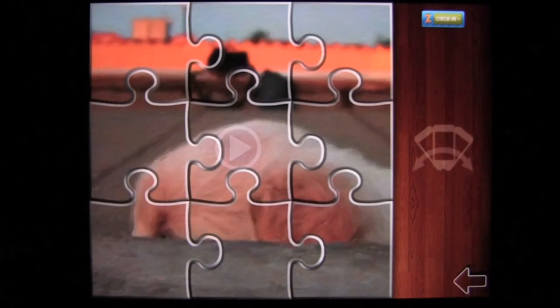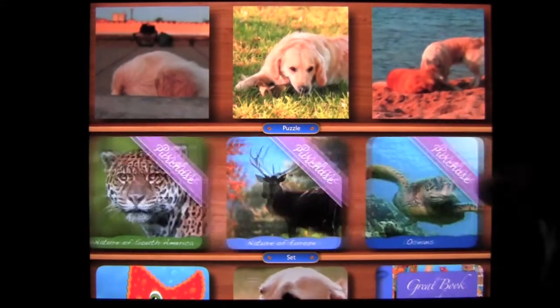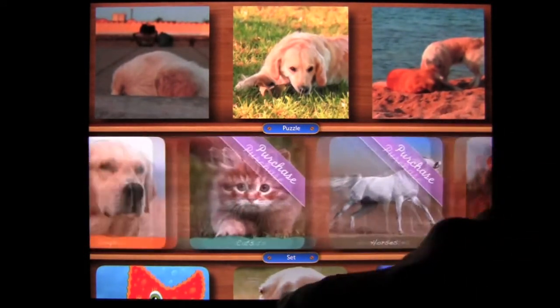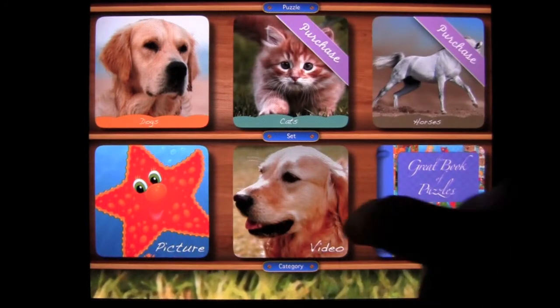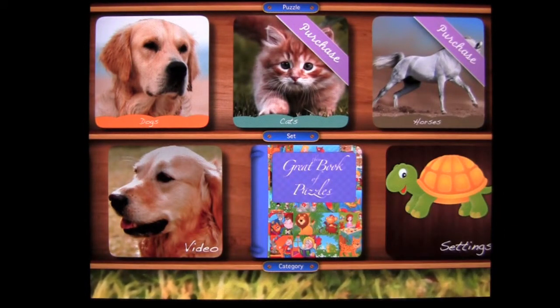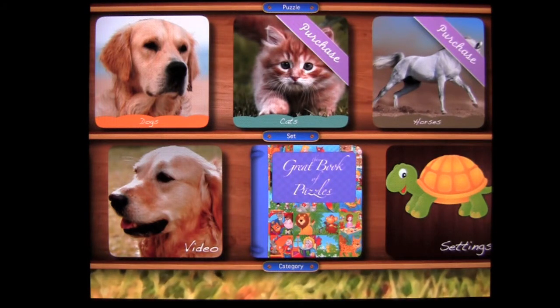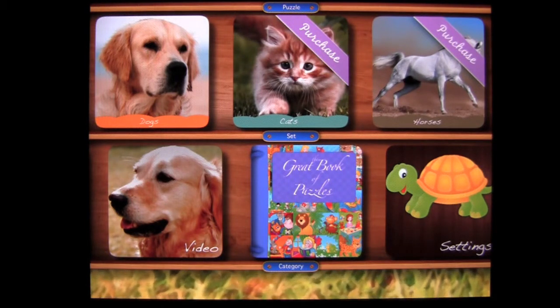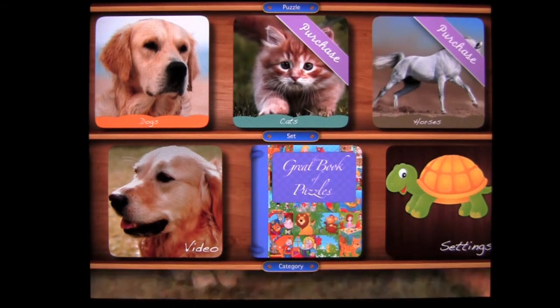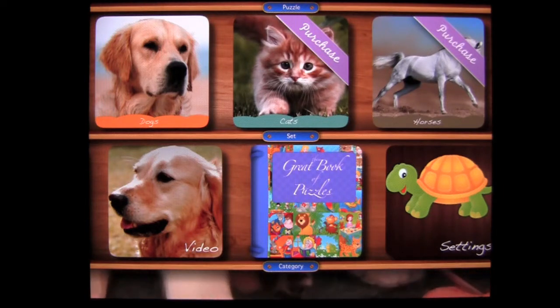You can go through all of them, put them together, and replay the video when you're done. The other video packages available can be purchased through in-app purchase. Sliding up reveals the Great Book of Puzzles, which lets you get all the puzzle content at a discounted rate — I believe it's $7.99 — and the content looks quite immense.